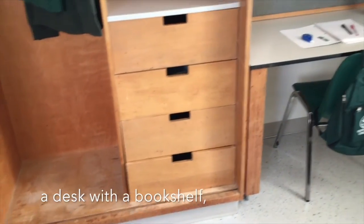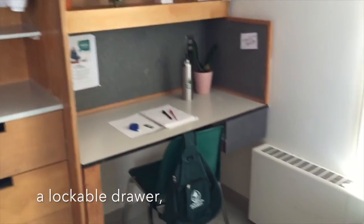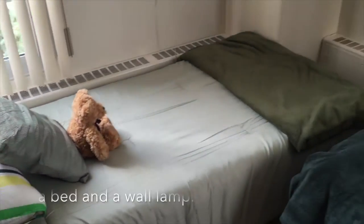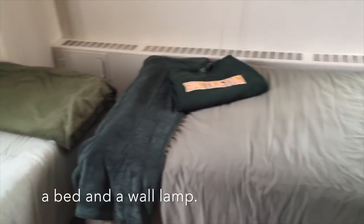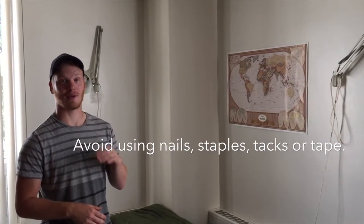There's a desk for studying, a lockable drawer for all your valuables, and each student gets their own bed and a nighttime lamp. Feel free to hang stuff on your wall just as long as you use sticky tack and not nails, staples, tacks, or tape.